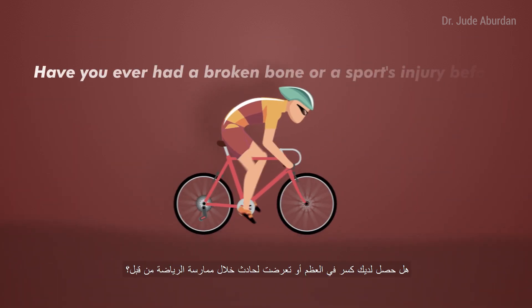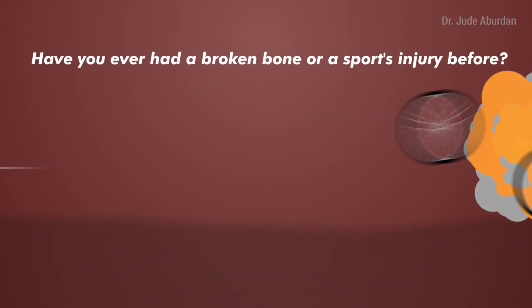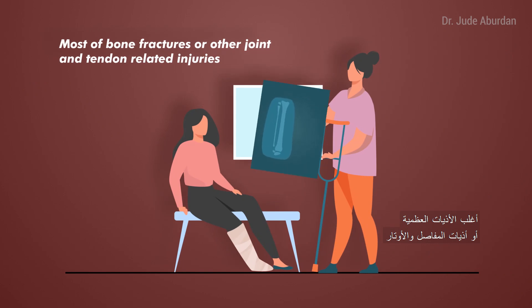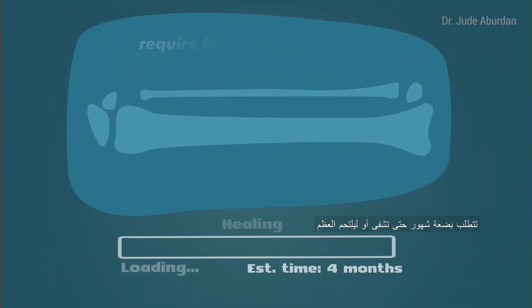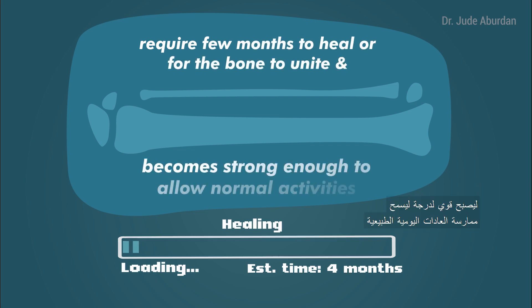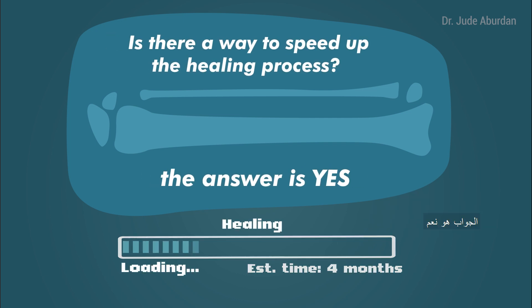Have you ever had a broken bone or a sports injury? Most bone fractures or other joint and tendon related injuries require a few months to heal, for the bone to unite and become strong enough to allow normal activities. Is there a way to speed up the healing process? The answer is yes.